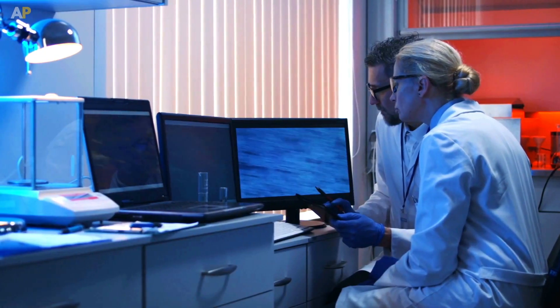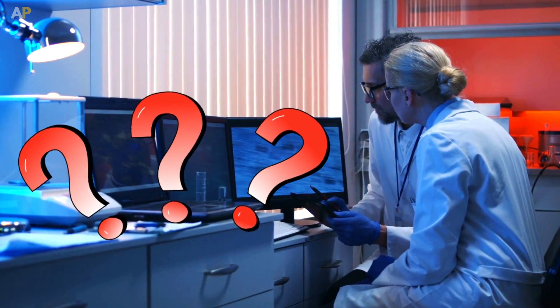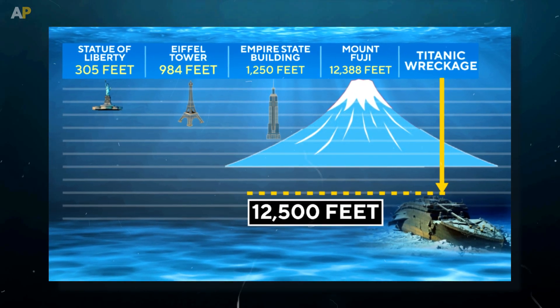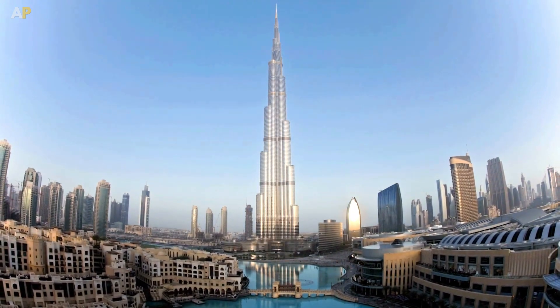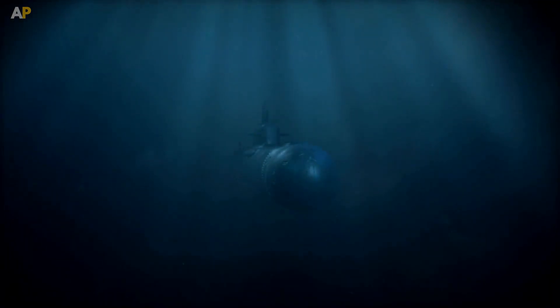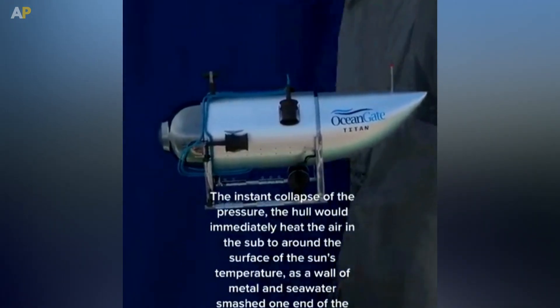The cause of the accident given by scientists was a catastrophic implosion. The wreck of the Titanic is located at a depth of 12,500 feet below sea level, which is deeper than the height of five Burj Khalifa buildings. When something collapses on its own due to water pressure at such depth, it's called a catastrophic implosion, which looks something like this.